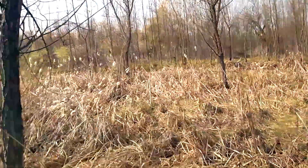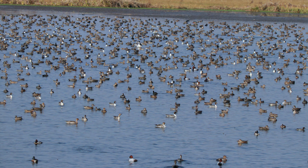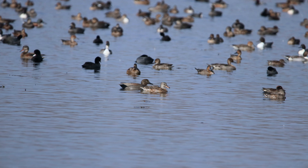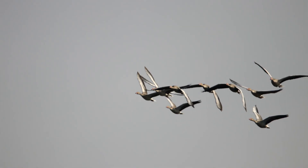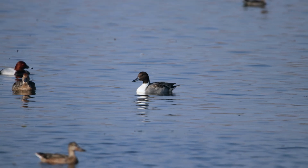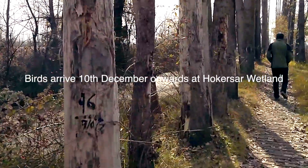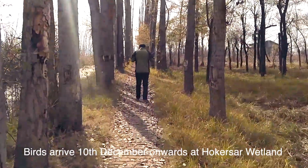This is a winter time video, so the vegetation is absolutely brown. But the best part about Hokar Surf is that all the migratory birds — especially the mallards, the pintails, the teals and other ducks — all arrive during the winter time to Srinagar. While this is mid-November, we will not have so many birds. The maximum majority of birds arrive December onwards, around the 10th to 15th of December, because the winter is at its peak at that time.